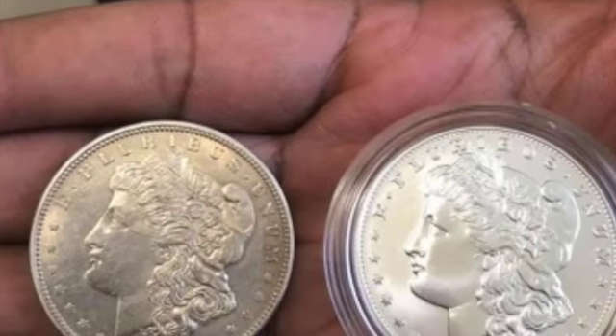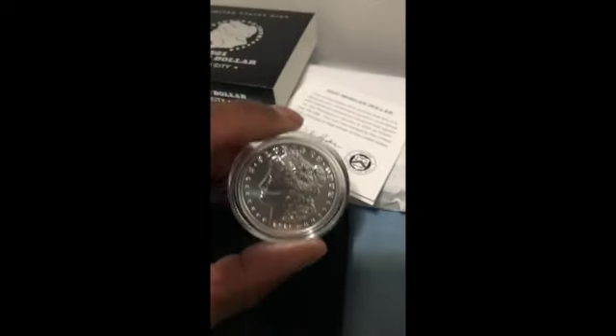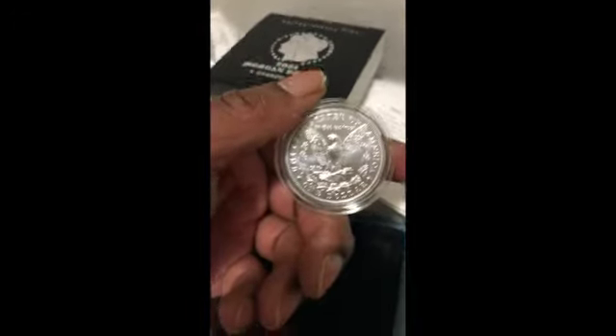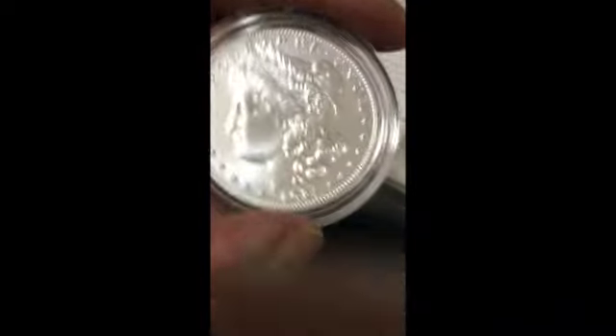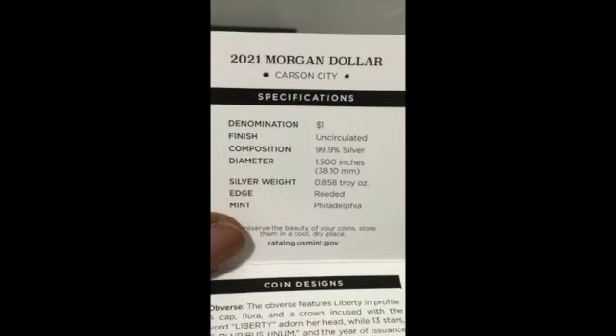1921 was the actual last year for the Morgan dollar, so 2021 being 100 years later, we have the centennial anniversary Morgan silver dollar. These are beautiful coins — I have the Carson City ones. These centennial anniversary coins are different from the original ones; they're minted in 0.999 silver as opposed to 90% silver like the previous ones back in 1921. The finish is also different — they have almost a matte finish, similar to the silver eagles. Since the Carson City mint and the New Orleans mint closed, these privy mark coins are minted in Philadelphia.